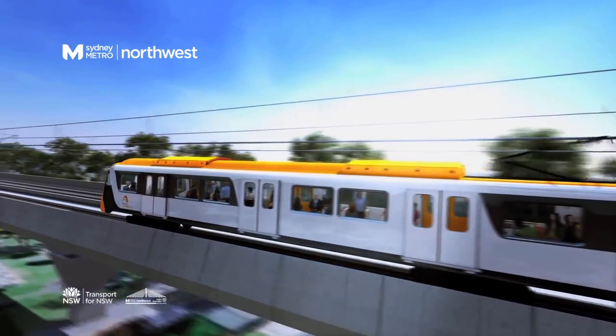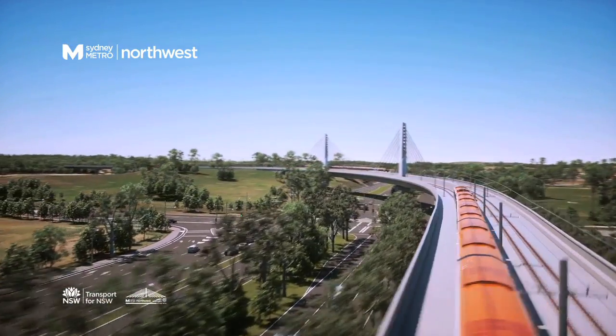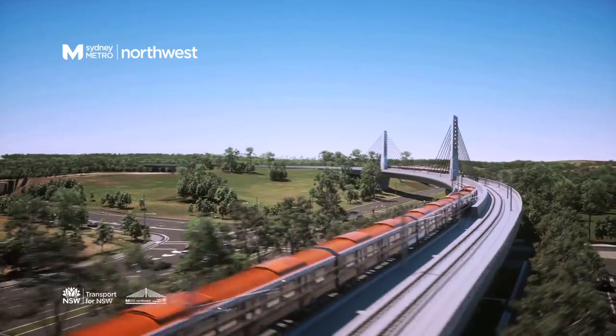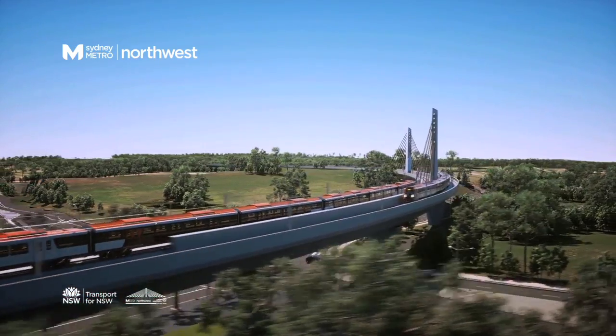From Bella Vista to Rouse Hill, the SkyTrain includes a landmark 270-metre cable-stayed rail bridge over Windsor Road, similar in design to Sydney's Anzac Bridge.